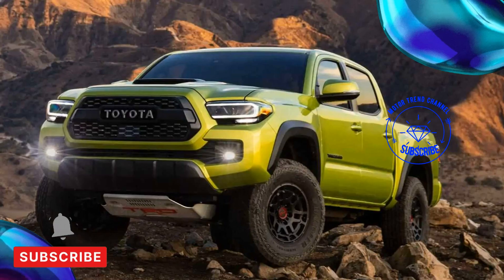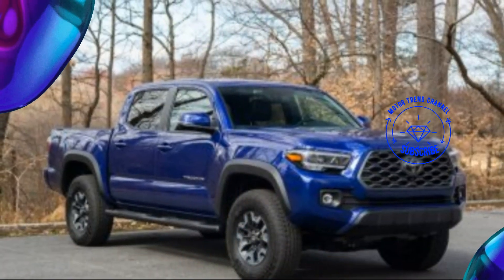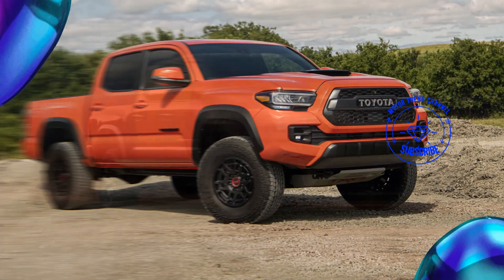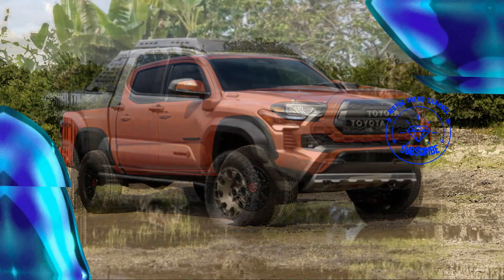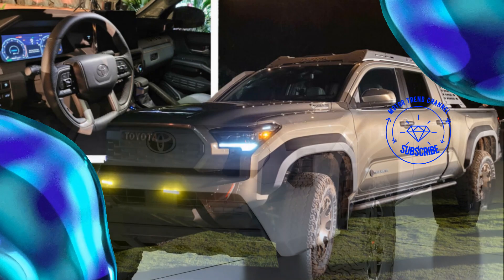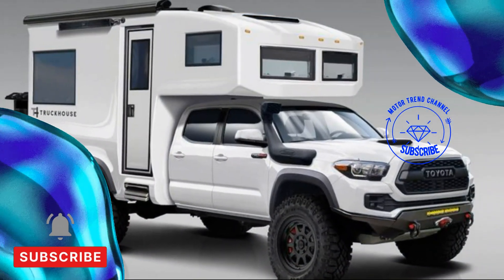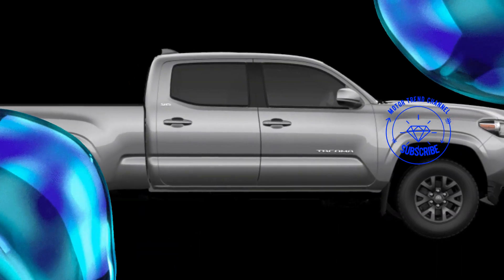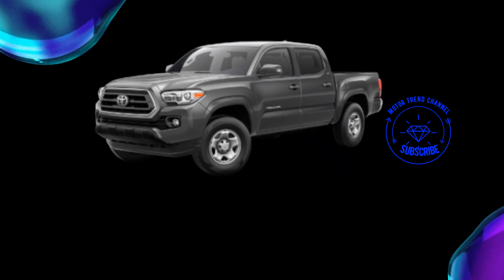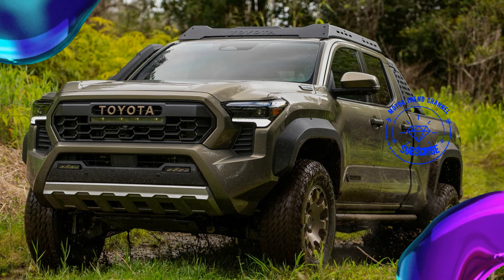Beyond Trail Hunter, seven other Tacoma grades are available. SR (Extra Cab / Double Cab): base engine standard, available with i-Force six-speed manual, leaf springs, twin-tube shocks, 17-inch wheels. SR5 (Extra Cab / Double Cab): i-Force engine, multi-link rear on Double Cab, leaf springs on Extra Cab, twin-tube shocks, 17-inch wheels. TRD Pre-Runner (Extra Cab): i-Force engine, 4x2 with electronically activated rear locking differential, optional front stabilizer bar disconnect, 33-inch tires, composite skid plates, 17- or 18-inch black TRD wheels.